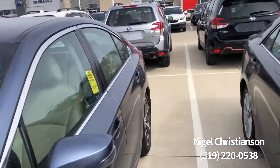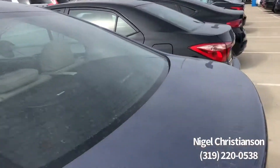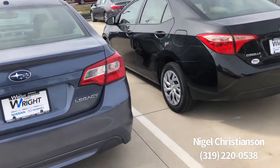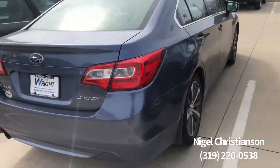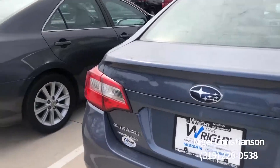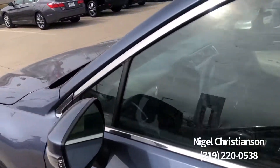It's a really nice vehicle. It does have just over 100,000 miles, so it's not one that we take through the shop or get inspected, but it is really clean and really nice. Typically it's hard to find vehicles like this in as good a condition with 100,000 miles on it, and it's typically where you're going to get your best value as well.